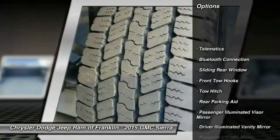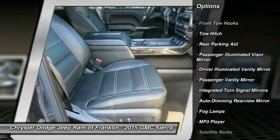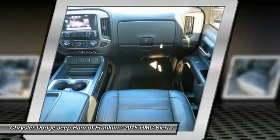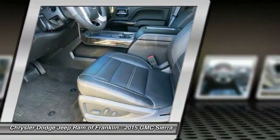Here are some of this vehicle's great options: navigation system, steering wheel audio controls, power passenger seat, traction control, remote engine start, stability control, tow hitch, four-wheel ABS, air conditioning, driver airbag. Come see the car for yourself.